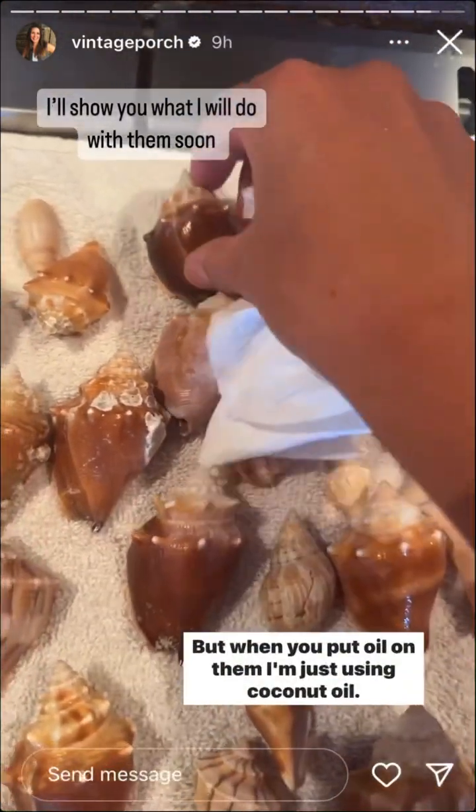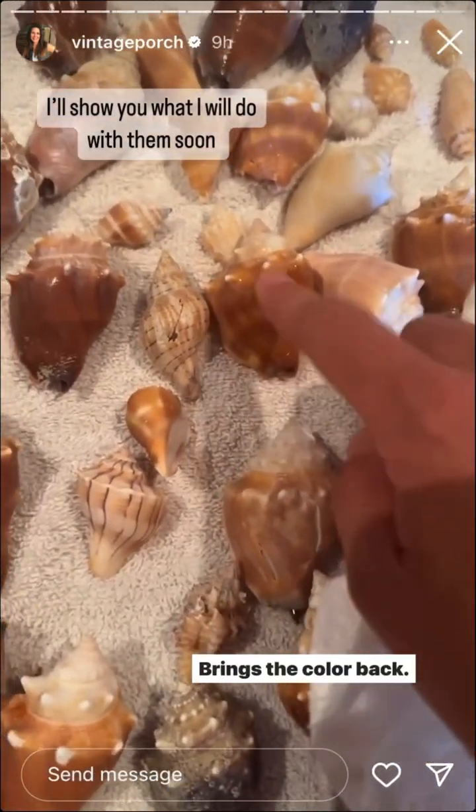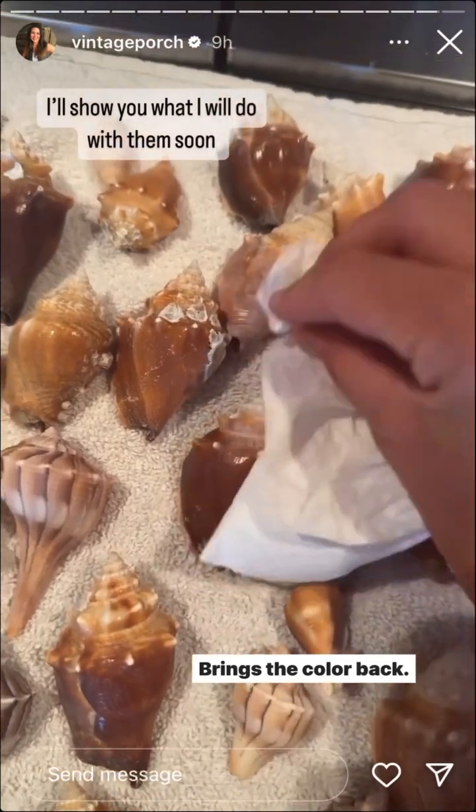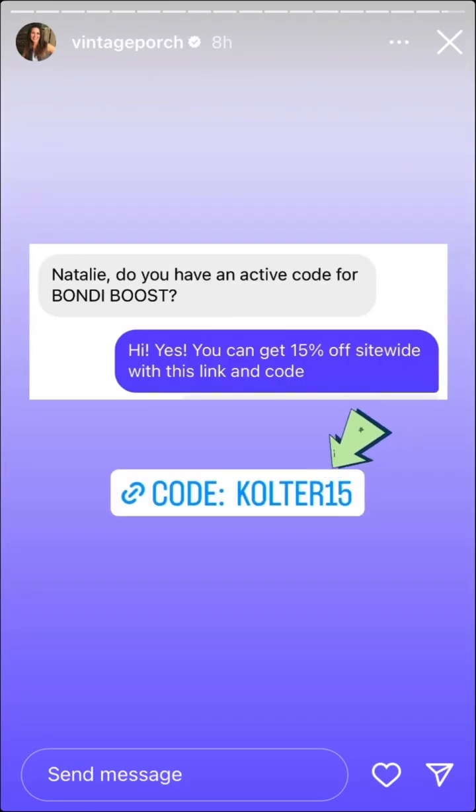But when you put oil on it — I'm just using coconut oil — it brings the color back. So it's an easy one to use.